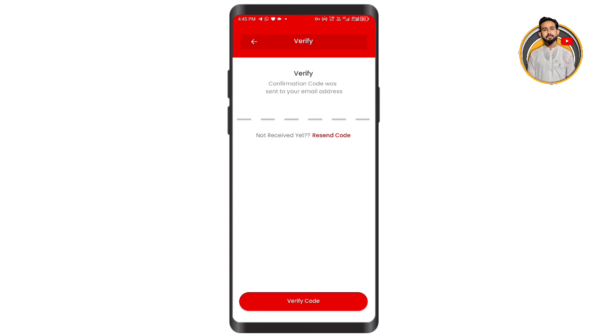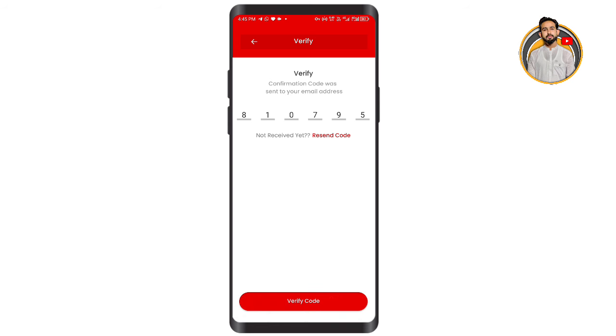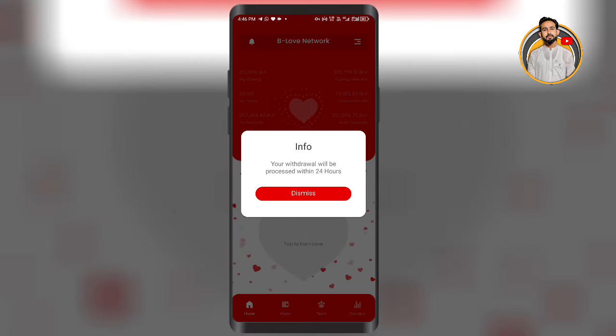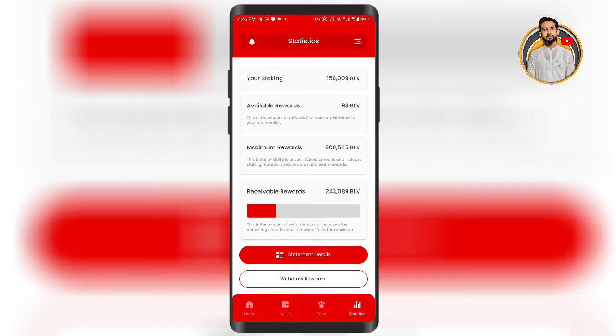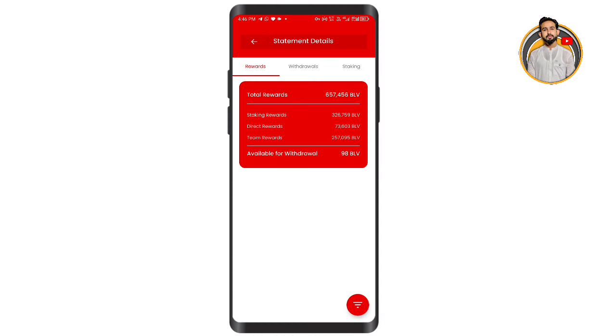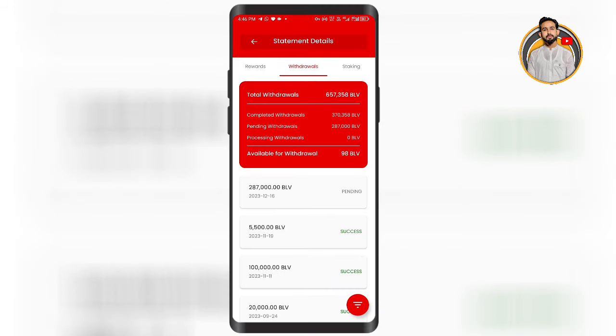So here we go — paste now on the device. Click on which we will see in the second one. Your withdrawal will be processed within 24 hours. We will check it here in the statement. Here you can see the withdrawals and the pending withdrawals that are left.